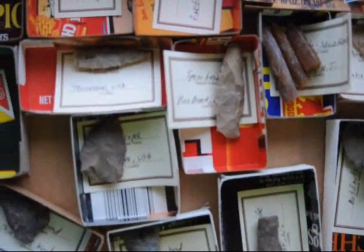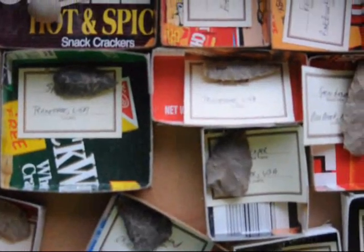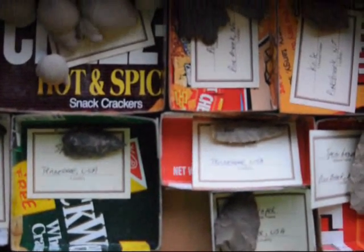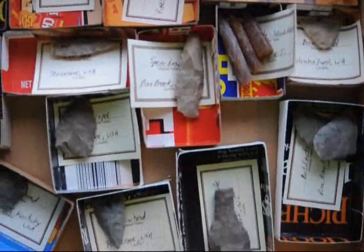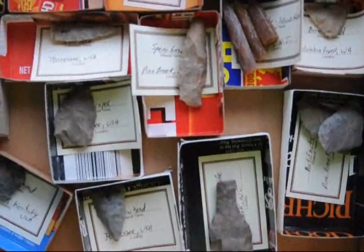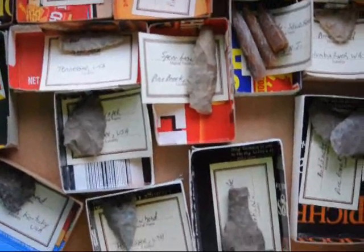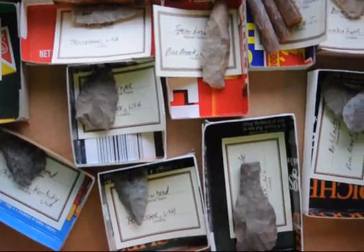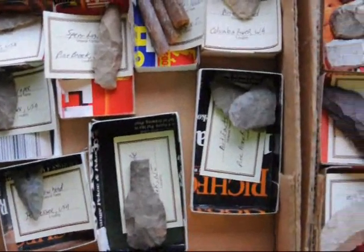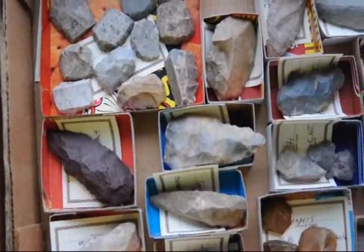So if you've never hunted arrowheads before and would like to, we do take people on hunts. Just give us a call at 215-651-8329. Or if you want to come see some of these boxes that we have — we have about 50 different boxes of these things, plus tens of collected materials — we're at 5275 West Swamp Road, Fountainville, PA 18923.